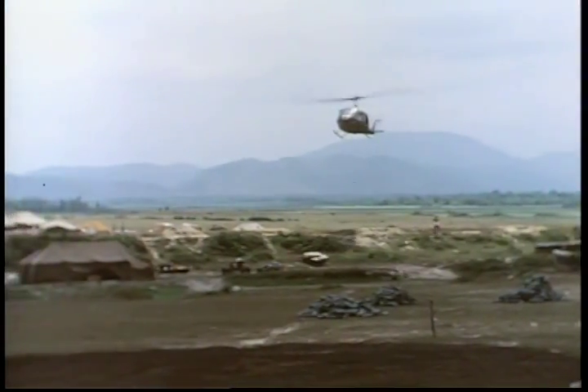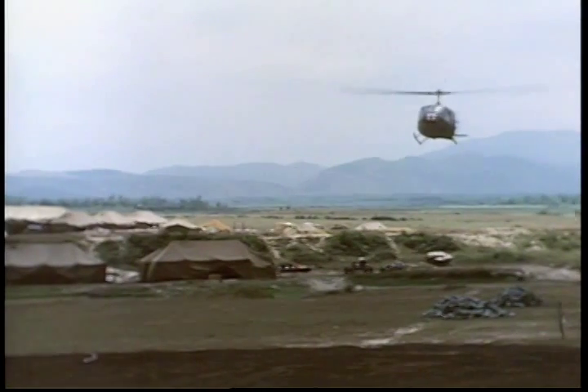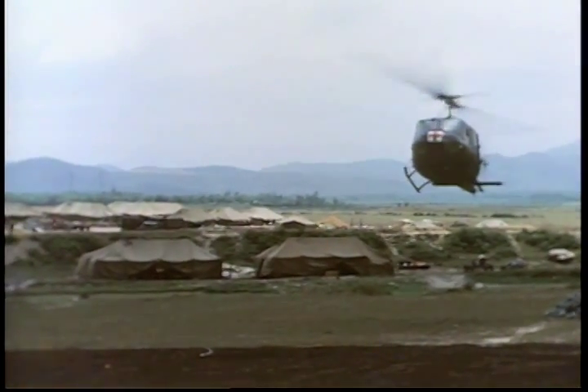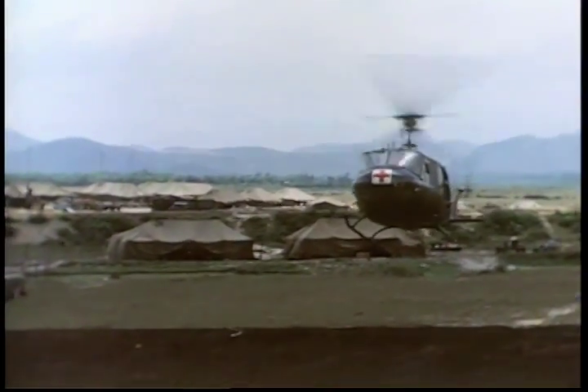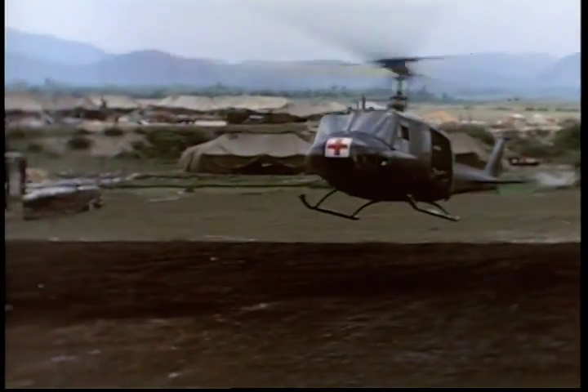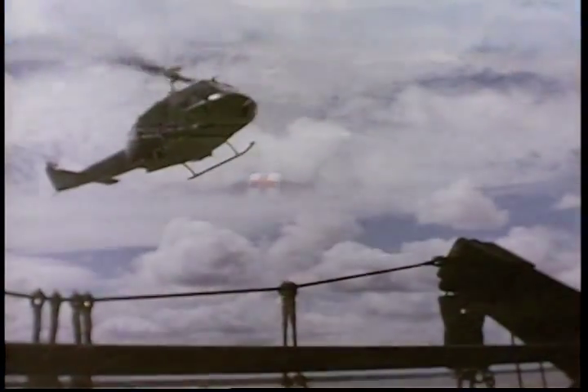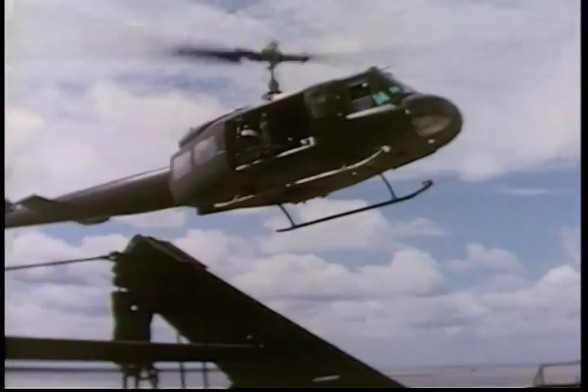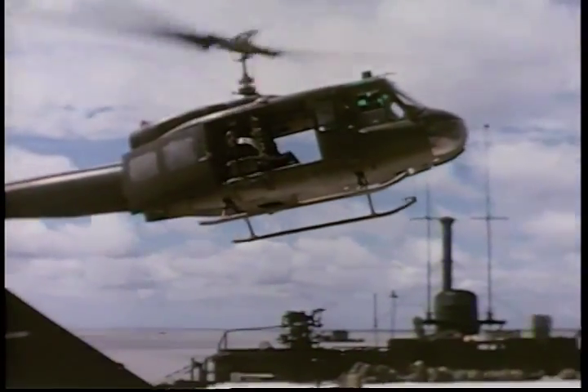The UH-1D helicopter, affectionately known as the Huey, is the preferred and authorized helicopter in all of the air ambulance units. The mere sight of a Huey raises the morale of the ground troops. They've seen it save their buddies' lives and know it will be there quickly when needed.